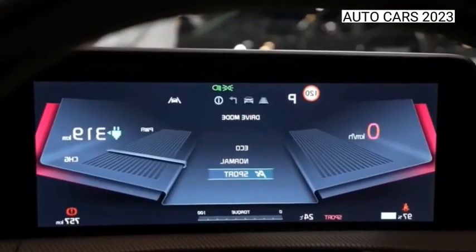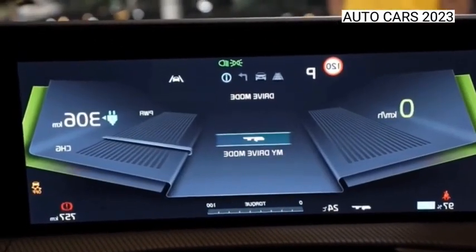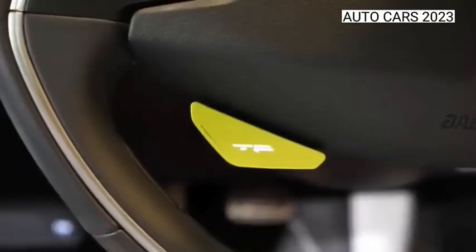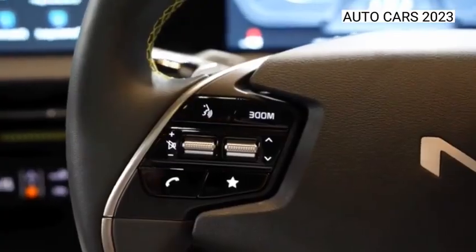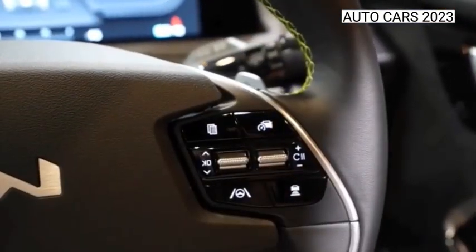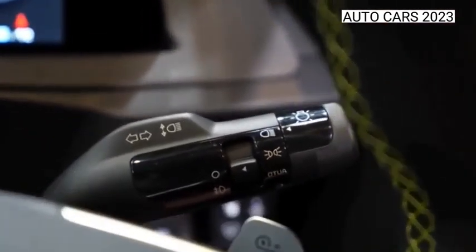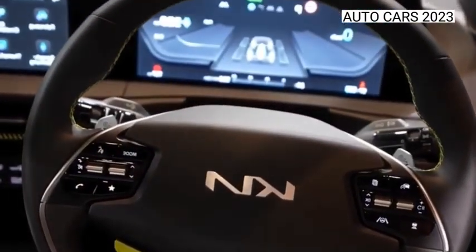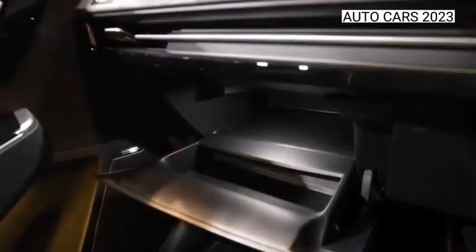But the GT isn't some skin-deep poser. The EGMP platform and various controls have been overhauled to make this hot EV6 suitably hot. A 160 kW motor sits on the front axle with a 270 kW one on the rear, with the GT developing 577 bhp in total and a blistering 3.5 second 0-62 mph launch time, only 0.4 seconds off a Tesla Model 3 Performance.